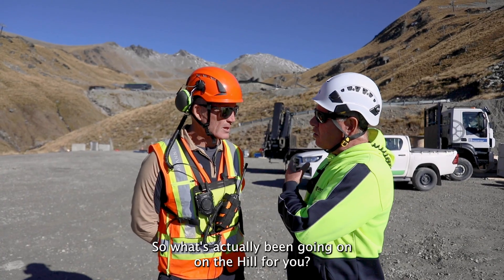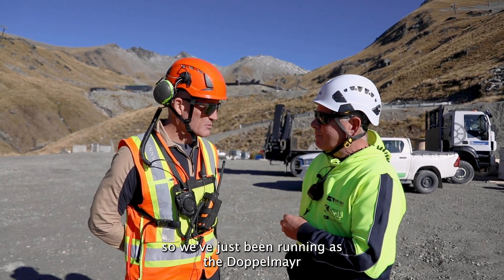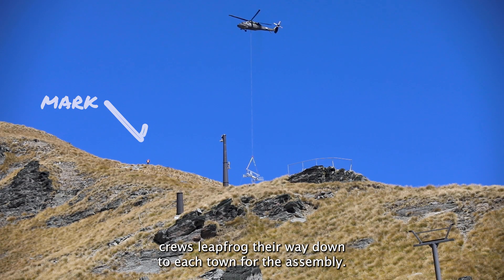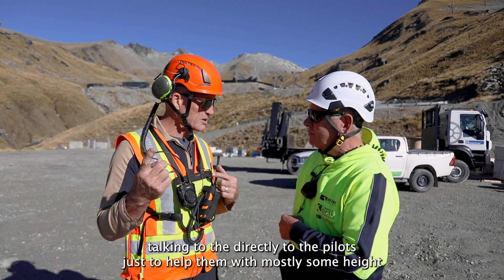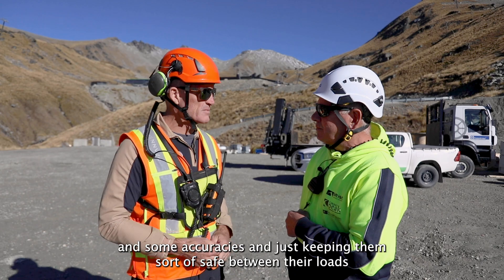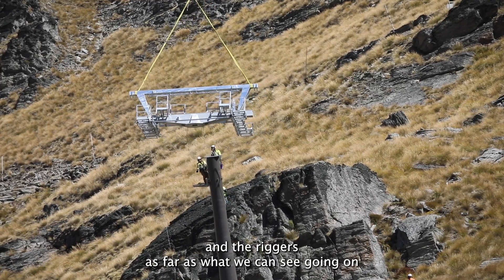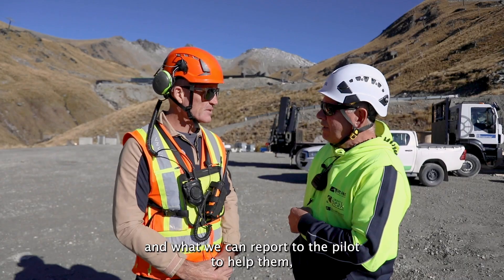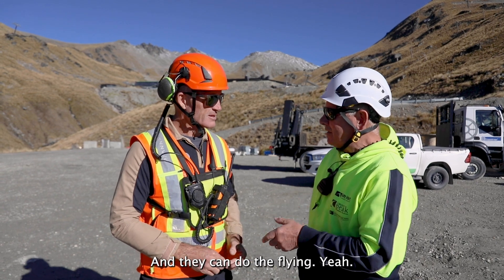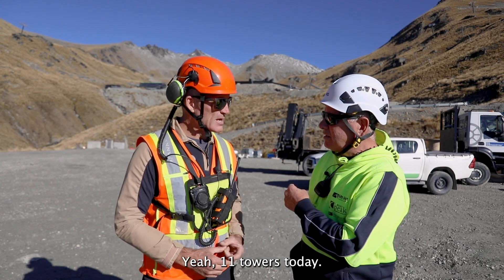It's quite a big operation. So what's actually been going on on the hill for you? So for myself, I'm just one of the two people that have been on the ground. We've just been running as the Dockmark crews leapfrog their way down to each tower for the assembly. We're on the ground talking directly to the pilots just to help them with mostly some heights and some accuracy, keeping them safe between their loads and reporting to the pilot to help them — so they don't have so much to worry about and they can get on and do the flying. Is it 11 towers we've put in today? Yeah, 11 towers today.